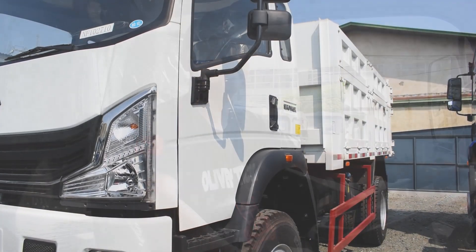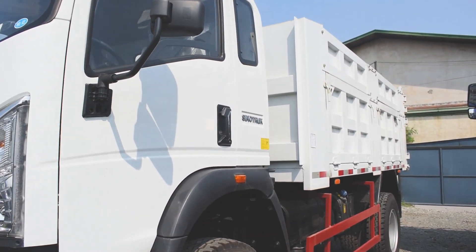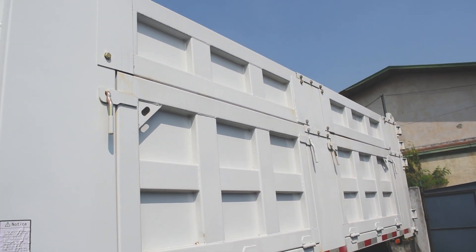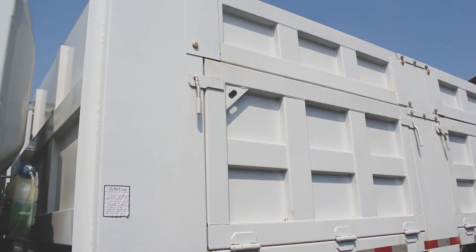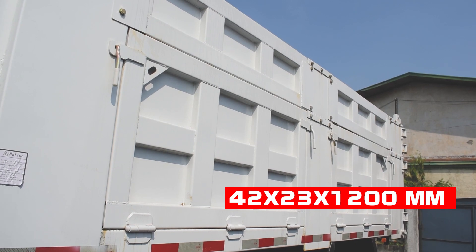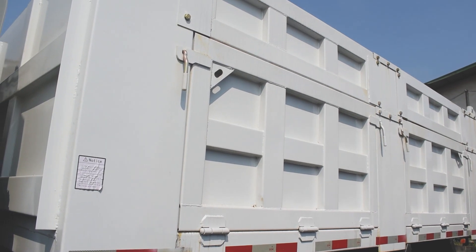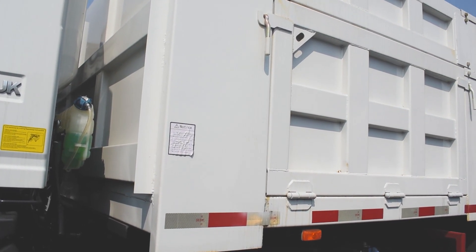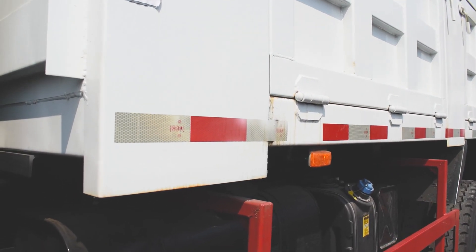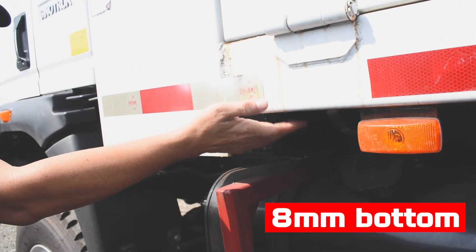The capacity of this forward dump truck is 10 cubic meters. Let's look at the dump box. It's quite tall, mga trackers. The measurements of the dump box are 4.2 meters by 2.3 by 1.2 meters. The body thickness is 4 millimeters on the sides and 8 millimeters on the bottom.